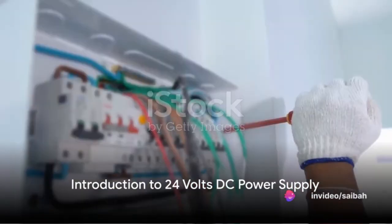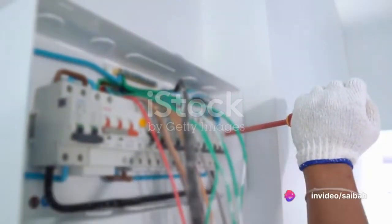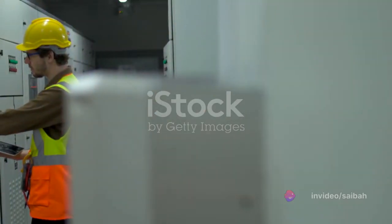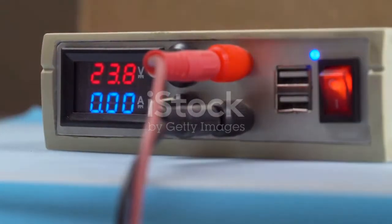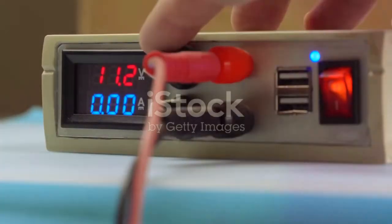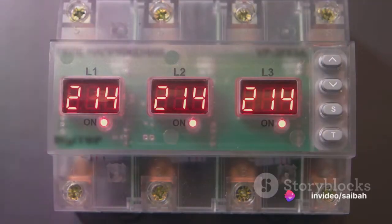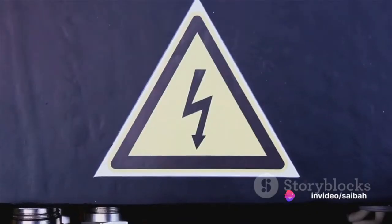Ever wondered why 24 volts DC power supply is commonly used in industrial automation systems? If so, you're in the right place. This seemingly odd choice of voltage is no accident — it's the result of careful consideration of the demands and constraints of industrial environments.